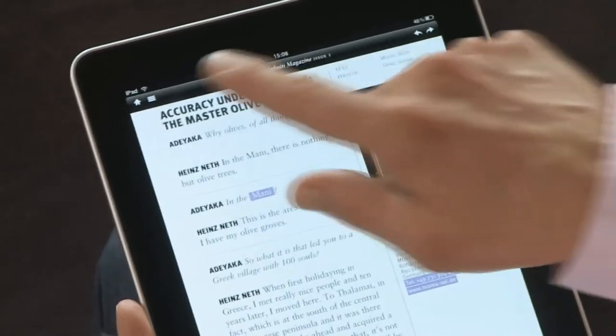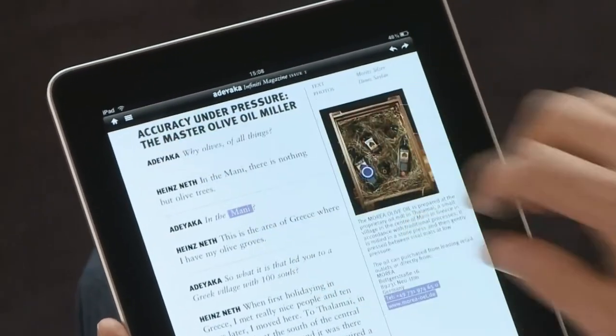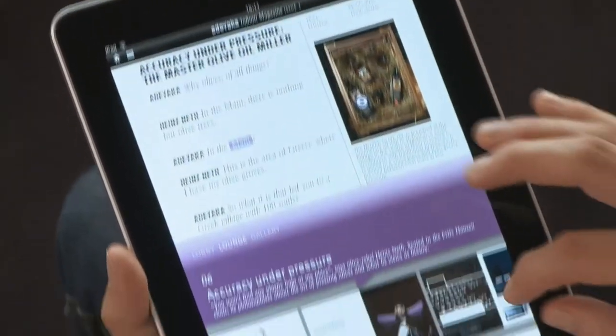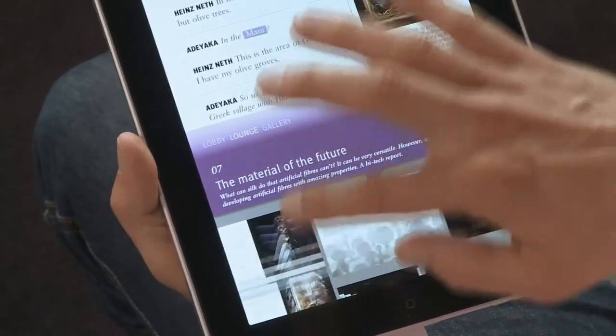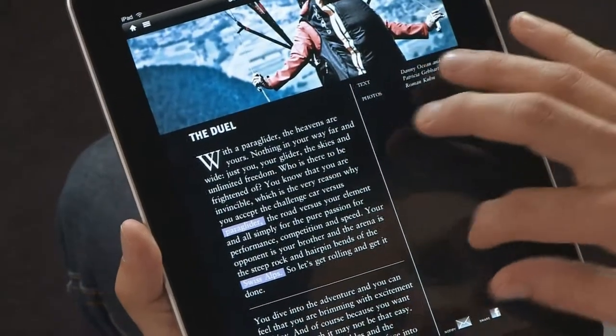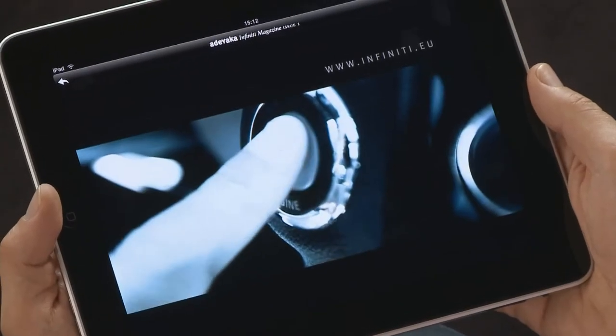The navigation is also well thought out with these buttons in the title bar that are always available. This symbol will take you to the content browser at any time. As with a print magazine, you always know where you are. All videos are embedded in this magazine so that they start immediately and no download from the web is required.